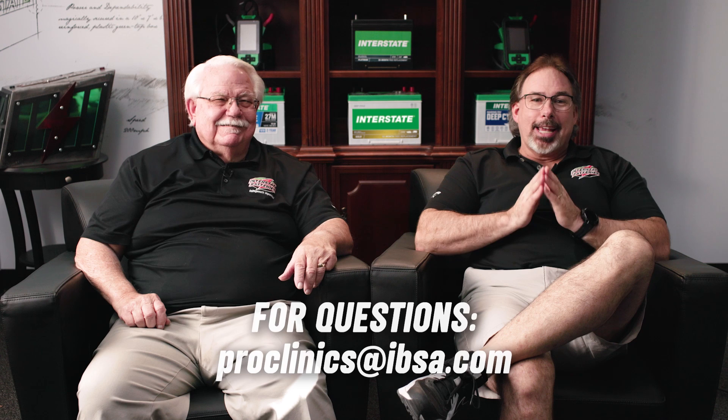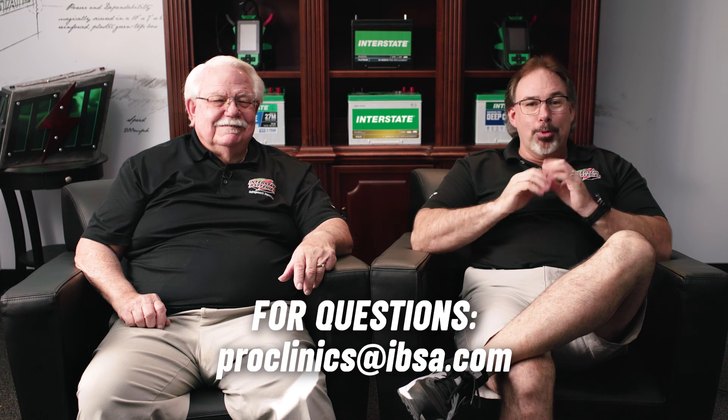Thanks for sharing all this valuable information, Jeff. We now have a much better understanding of AGM batteries and their significance in the industry and automotive world. We deal with different types of batteries — AGM, EFB, and others — and it's important to know the right battery for the right application for our customers, as well as doing the maintenance on them. If you have questions or comments, please email proclinics at ibsa.com and we'll get them addressed.